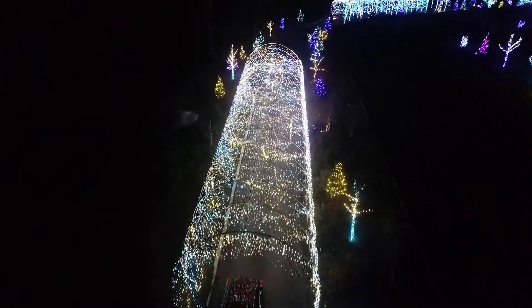I'm Brent McHale, I'm a horticulturist here at the Gardens, and this year I am the Gardens of Glow designer. I've helped to oversee the design of all 650,000 lights.